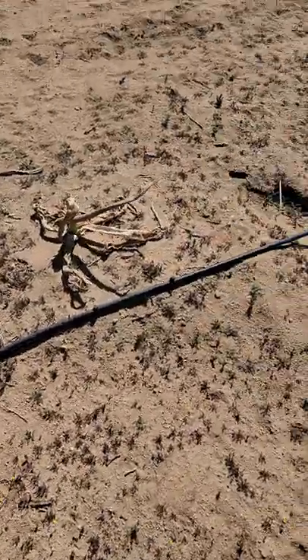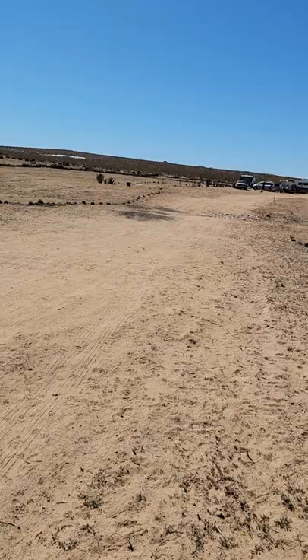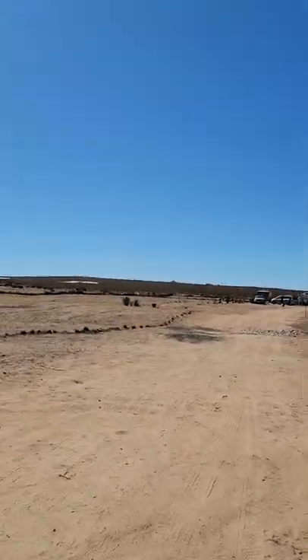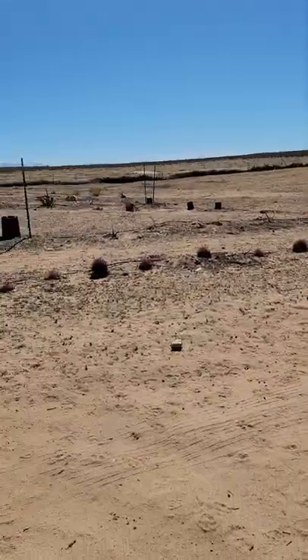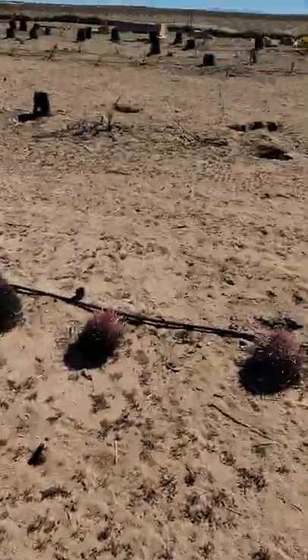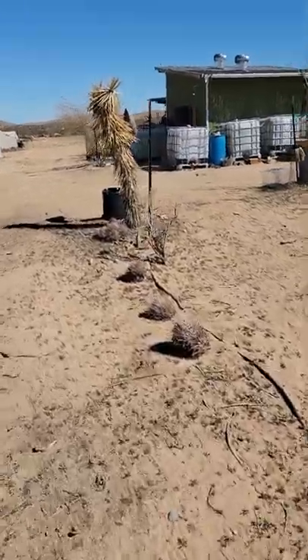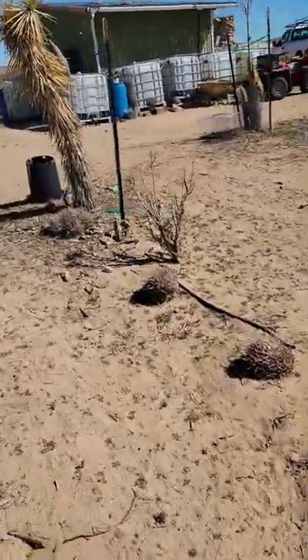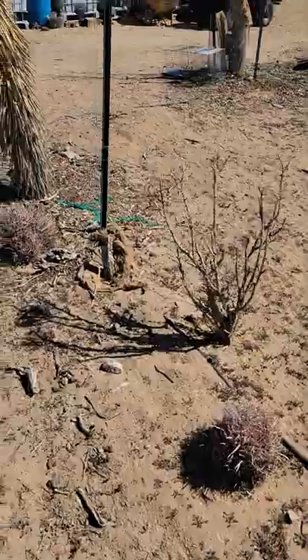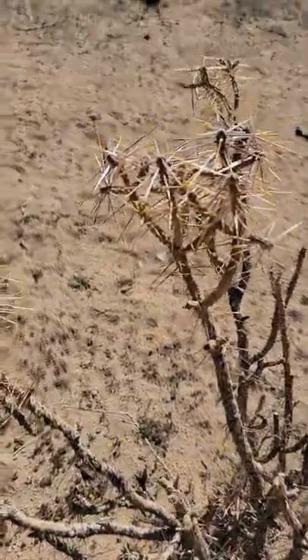We've got silver chollas, golden chollas. Over there I've got to show you that in a separate video — there's a bunch of new stuff we're working on. This one is Cylindropuntia ramisosa — it's a really cool one. We've been propagating some of it. They call it a pencil cholla. Joshuas over there too.